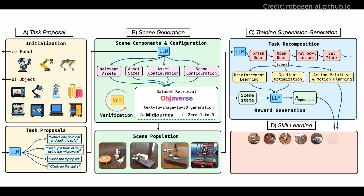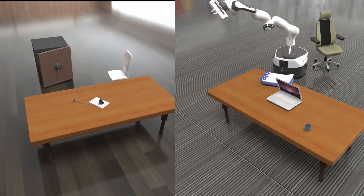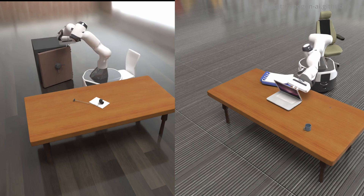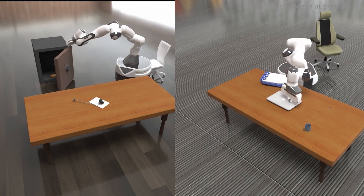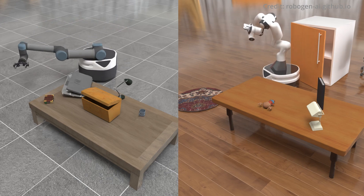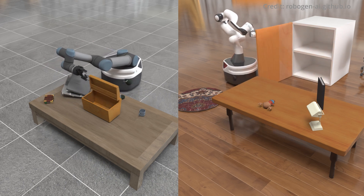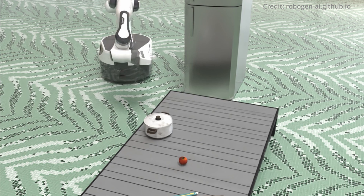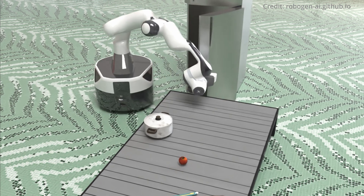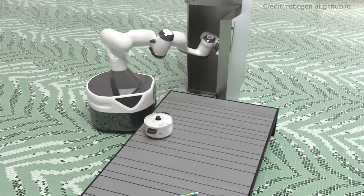Step four, skill learning: with the task, scene, subtasks, and algorithms selected, RoboGen commences training in the simulated environment. In its initial trial, RoboGen generated training simulations for over 100 distinct tasks, outshining datasets crafted by humans. Although not yet compared with Google DeepMind's OpenX embodiment dataset, RoboGen's potential for enhancement is palpable. However, the researchers acknowledge certain limitations, such as the need for better skill verification and the persistent reality gap. But they are optimistic, believing that as research evolves, so too will RoboGen's capabilities.